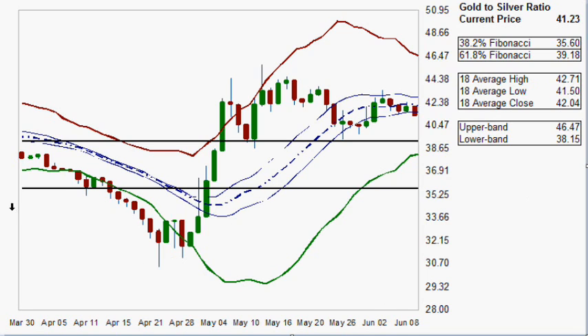Each one of these charts contains 50 periods worth of data, but they have 67 periods of data for calculating Fibonacci. Moving averages — this is the 18-period average, an upper band, and a lower band. All right, so let's get started.